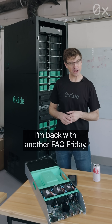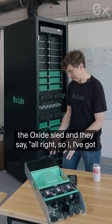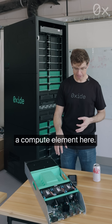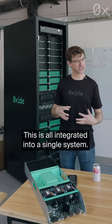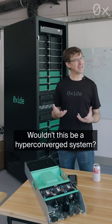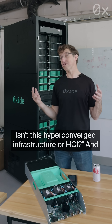Hey, it's Brian from Oxide. I'm back with another FAQ Friday. Another question that we get when people look at the Oxide sled: they say, all right, so I've got a compute element here, I obviously have networking, I've got storage — this is all integrated into a single system. Wouldn't this be a hyper-converged system? Isn't this hyper-converged infrastructure or HCI?